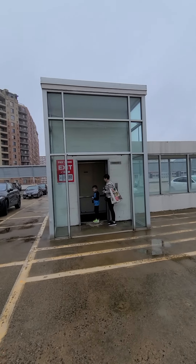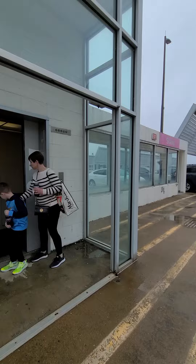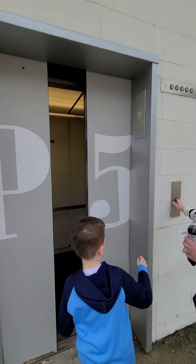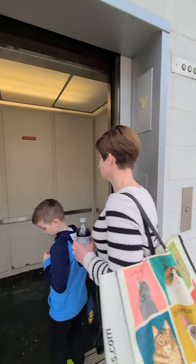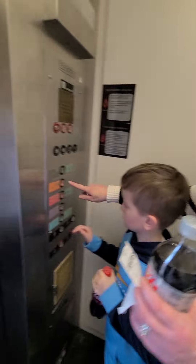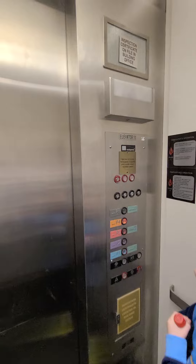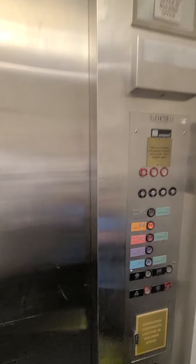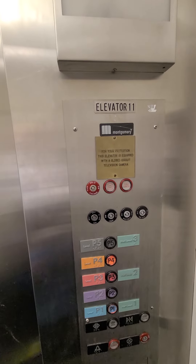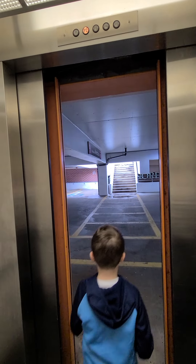We're at Fashion Center in Pentagon City, outside the Nordstrom in the parking garage. It's a Montgomery. We're getting parked on D1. We're in elevator number 11.